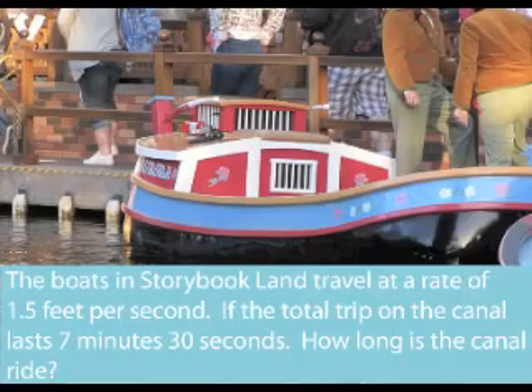Hi everybody, and it's time for another question. We're here in front of the Storybook Land Canal Boats. The boats in Storybook Land travel at a rate of 1.5 feet per second. If the total trip on the canal lasts 7 minutes and 30 seconds, how long is the canal ride?